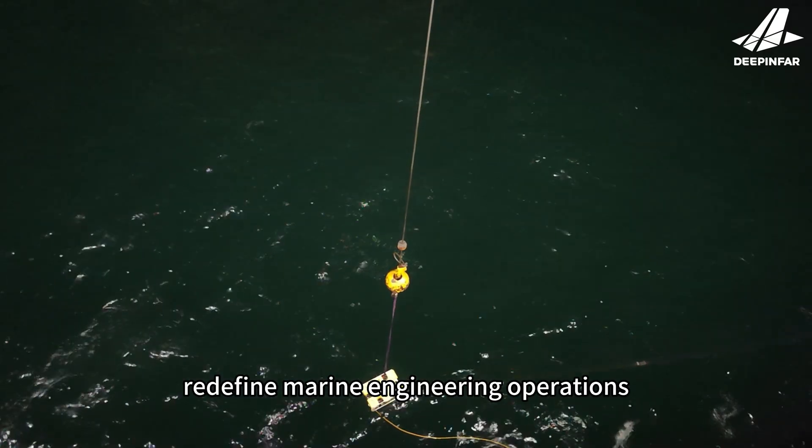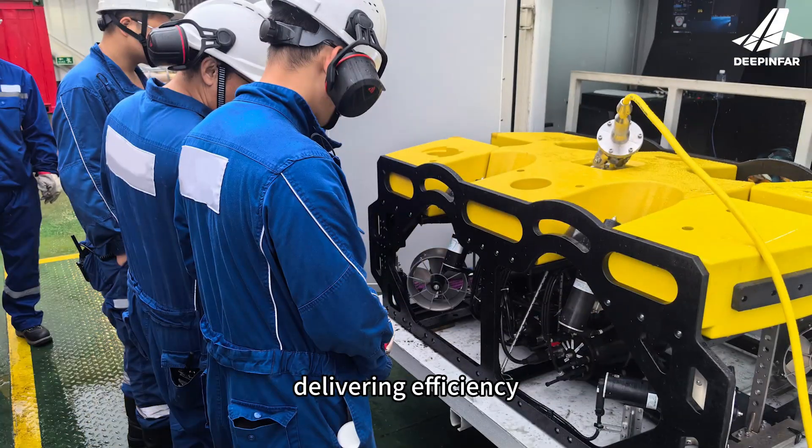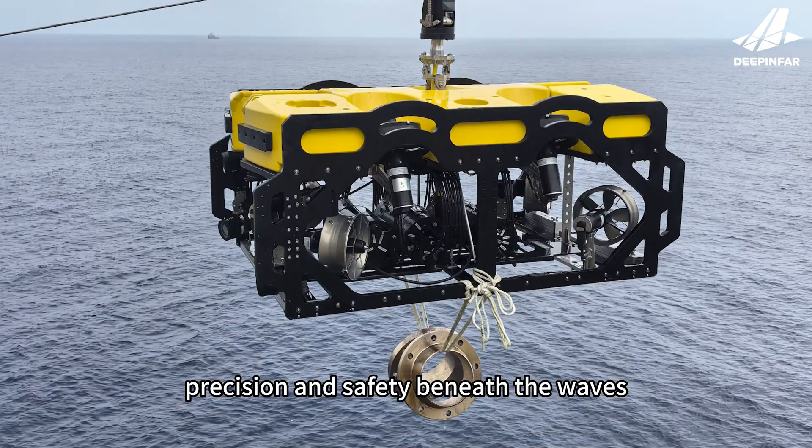From inspection to monitoring to cable detection, Deep and Far ROVs redefine marine engineering operations, delivering efficiency, precision, and safety beneath the waves.